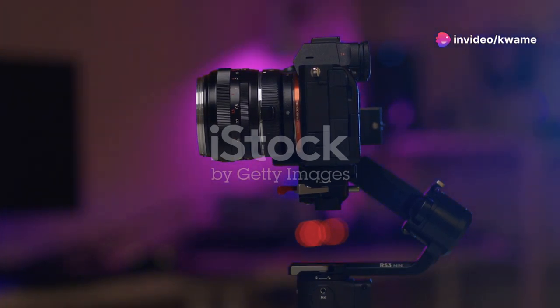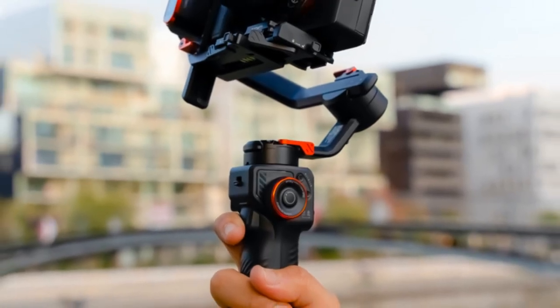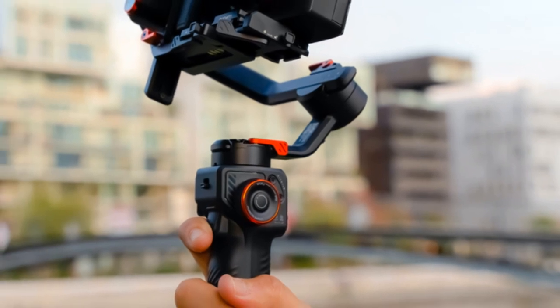Smartphone stabilizers might seem like magic, but the technology is pretty cool. They use different methods to counteract your hand movements, keeping your phone steady and your footage smooth.